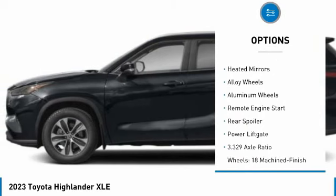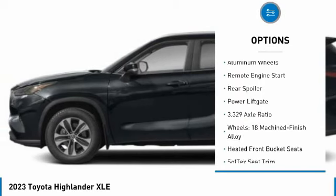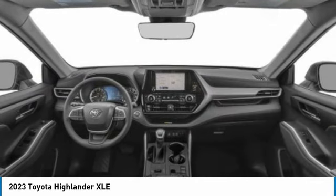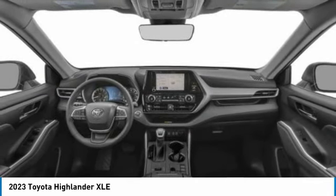turbocharged, blind spot monitor, electronic stability control, heated mirrors, alloy wheels, remote engine start, rear spoiler, power lift gate.